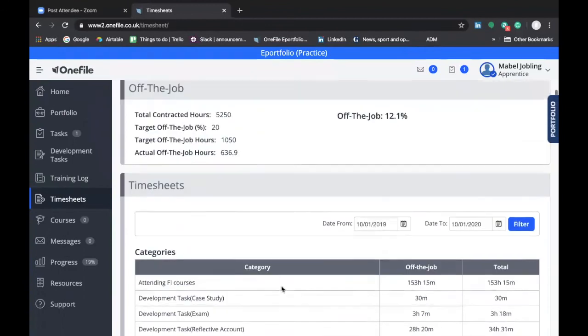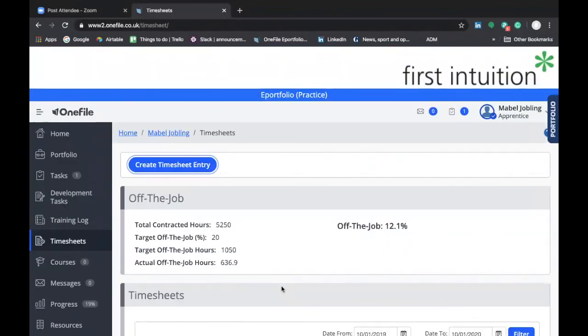That's how you complete an exam result entry on One File and also register your attendance on a skills day. If you're happy with how to do these, then you've completed your One File introduction training. If you have any questions on completing a timesheet entry or submitting a development task for your skills day or exam result, please contact your skills and development coach. I really enjoyed preparing these videos and I hope you find them useful — please refer to them in the future if you need a reminder. Thank you very much for watching.